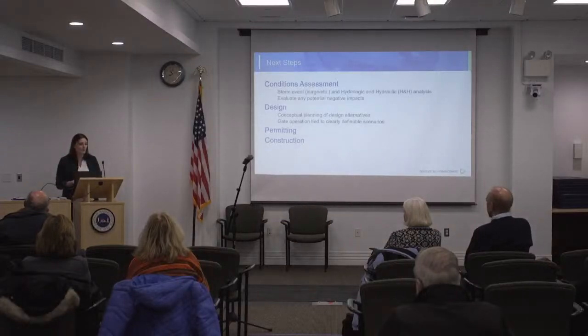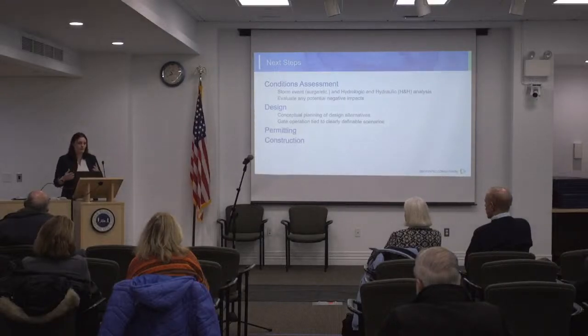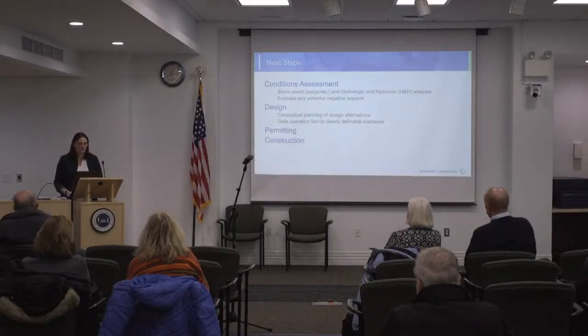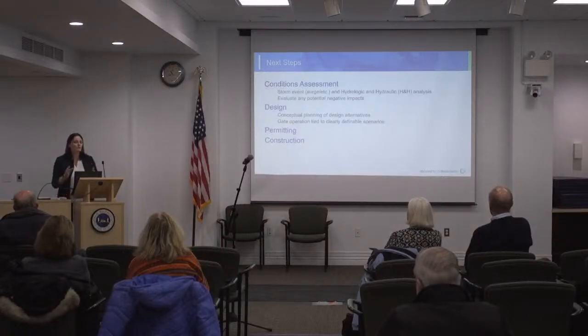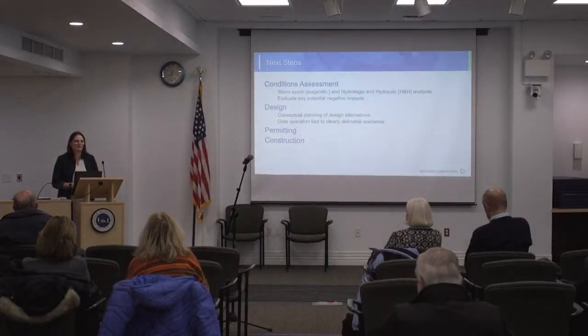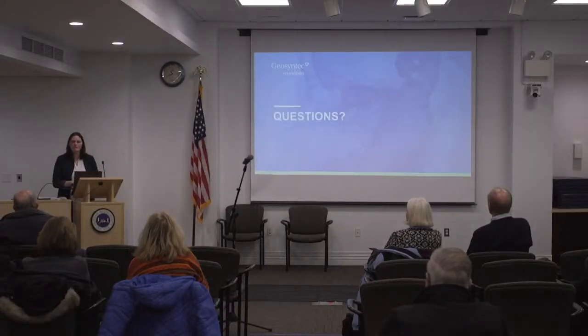Once we get the conditions assessment done, we can go into the design and look at different alternatives — there are a couple of different types of floodgates we can install. We would want to tie these to clearly definable operations that really help with emergency management, so everyone understands: when you hit this condition, check the box, time to deploy the gate. Simultaneously with the design, we'd also start the permitting process — getting buy-in from the regulators, making sure there aren't any adverse environmental impacts. Then once everything is lined up, you get to construction.